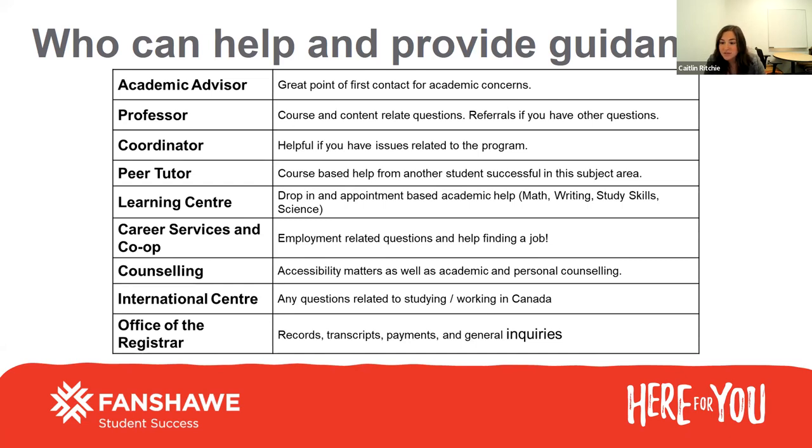Peer tutoring is a service through our library learning commons. It's free to students and it's course-based help from a student who's been successful in that subject area. If you need extra assistance in a subject area that might not be your strong suit, I highly suggest connecting with the peer tutoring service. Our library learning commons and learning center also have staff with drop-in and appointment-based help for math, writing, study skills, and science — another great support for your learning.